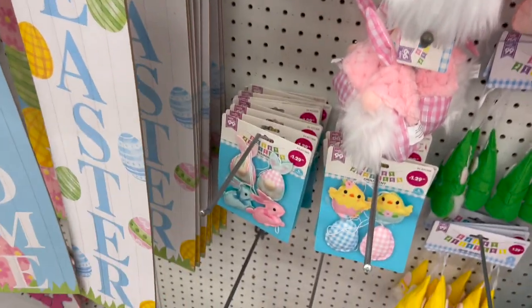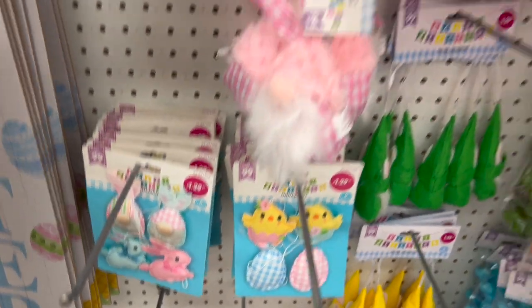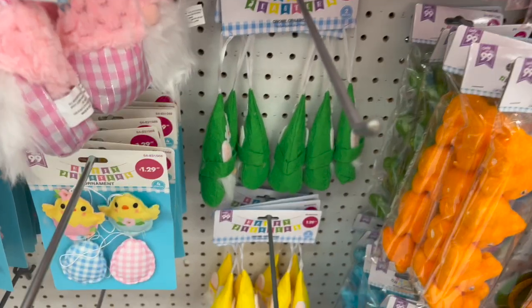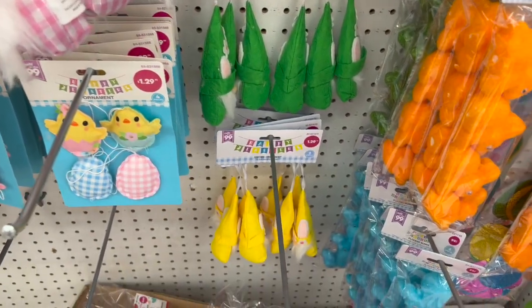A new item I'm noticing: Easter ornaments for $1.29, really cute. They have Easter gnome ornaments in pink, green, and yellow — trying to put one back with one hand, having some difficulty!